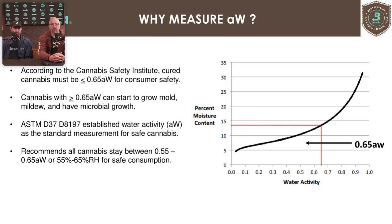From the Cannabis Safety Institute's findings, ASTM drafted the first cannabis standard, D8197, establishing a safe range for cannabis. The low end is 55% and the upper safe limit is 65% relative humidity. Looking at the isotherm, 14% moisture content equates to approximately 0.65 water activity — remember that 14% figure, because the same moisture content value can map to two very different water activity measurements depending on where the product is on the isotherm.